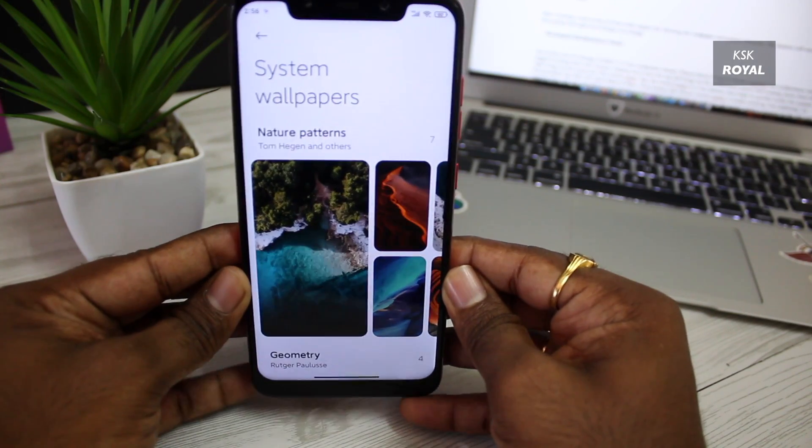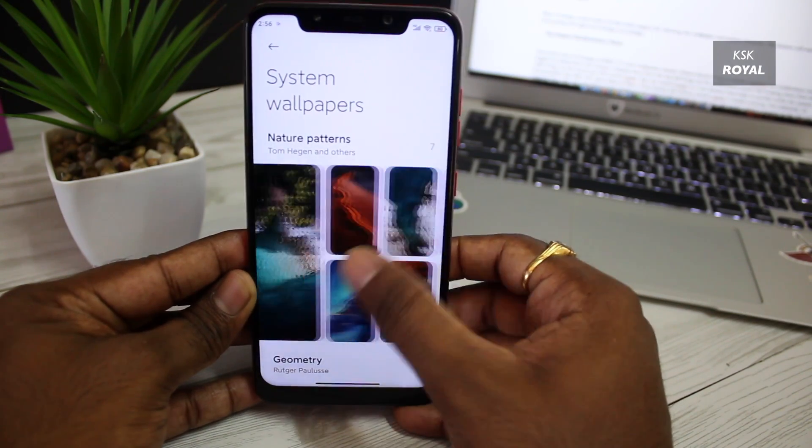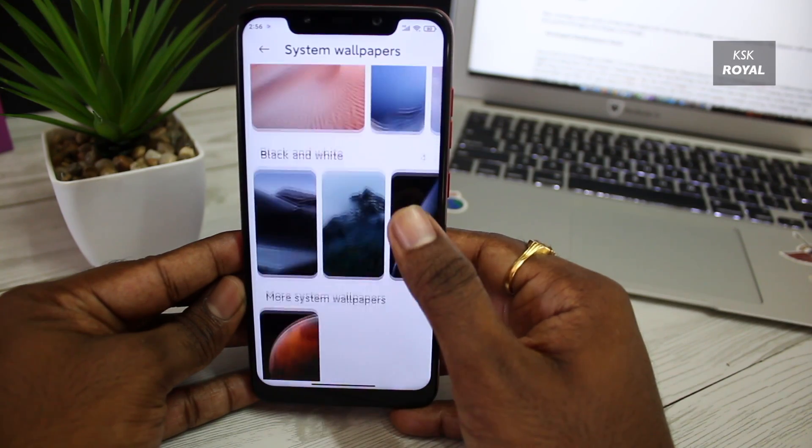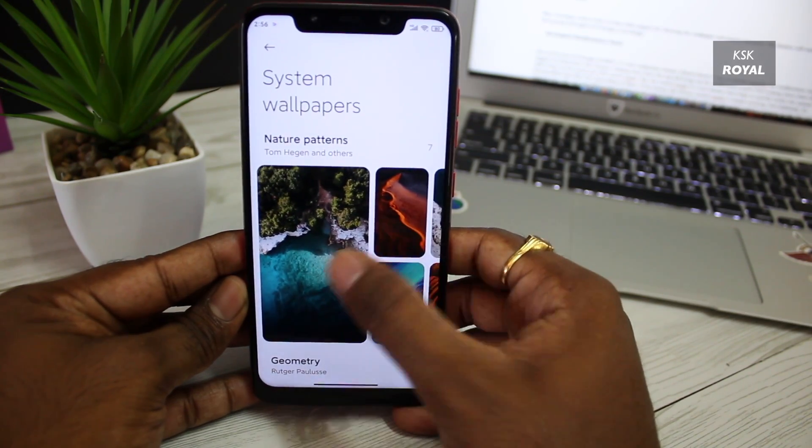The wallpapers page in MIUI 12 has also been redesigned, where you get to see more brand new wallpapers. These wallpapers are visually astounding and super impressive.